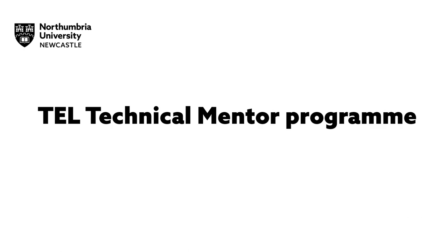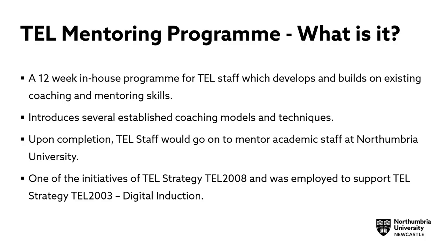The TEL Technical Mentoring Programme — what is it? The programme is a 12-week in-house programme for TEL staff, which develops and builds on existing coaching and mentoring skills.